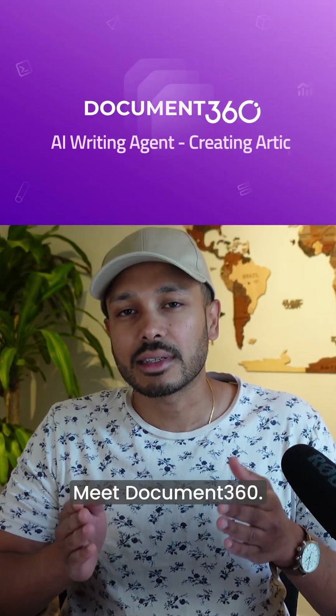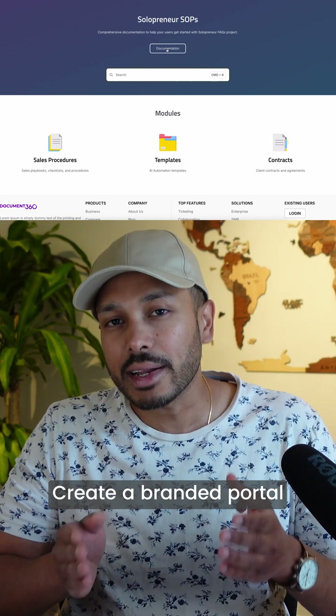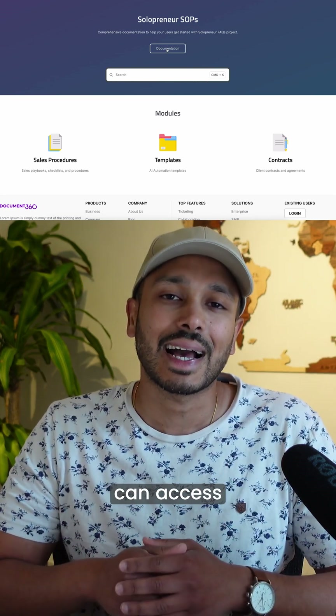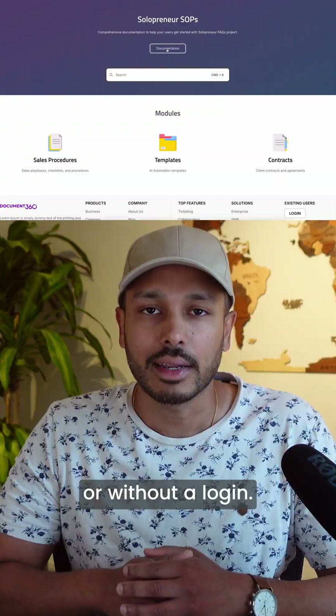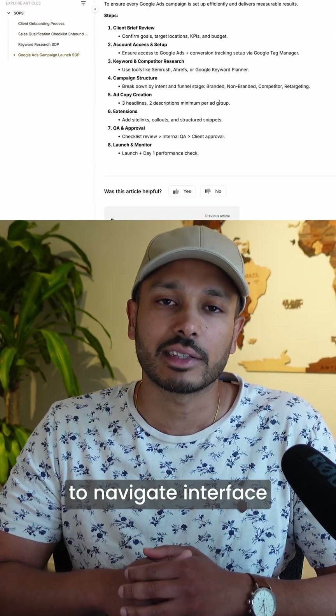Meet Document360, the easiest way to document and share your SOPs. Create a branded portal your team or clients can access anytime, with or without a login. Everything is centralized in one clean, easy-to-navigate interface.